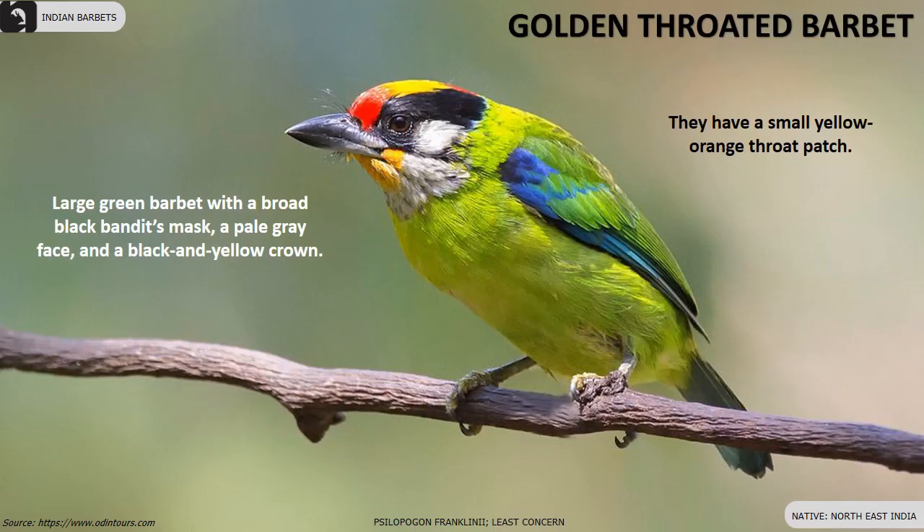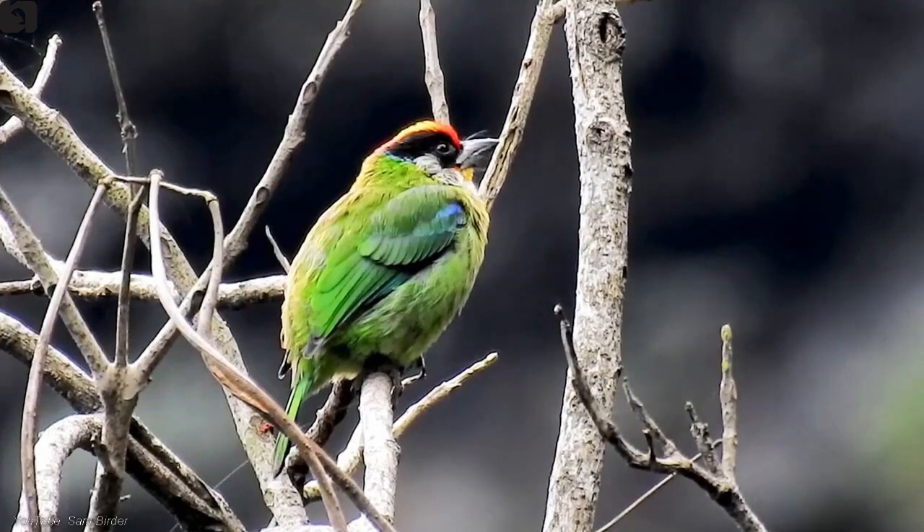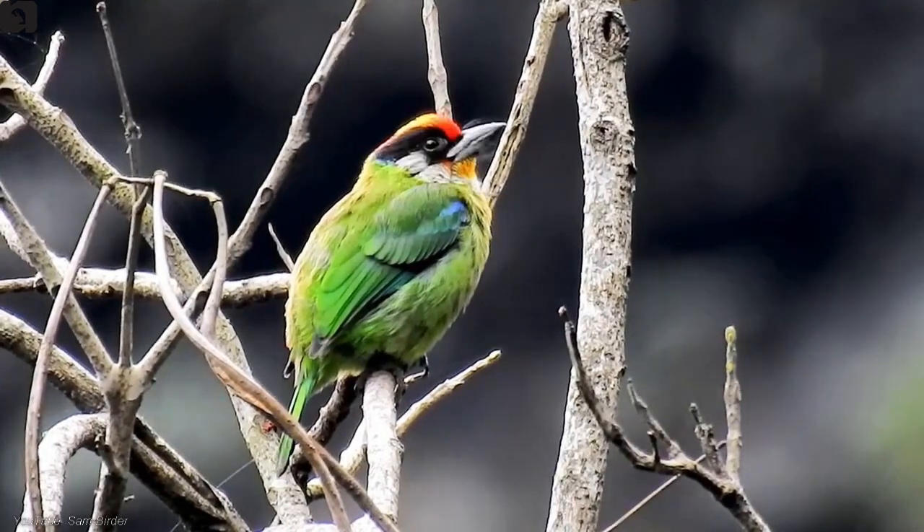Golden-throated Barbets have a small yellow-orange throat patch and are found in the north-east of India. They are large green with a broad black bandit's mask, a pale grey face and have a black and yellow crown.